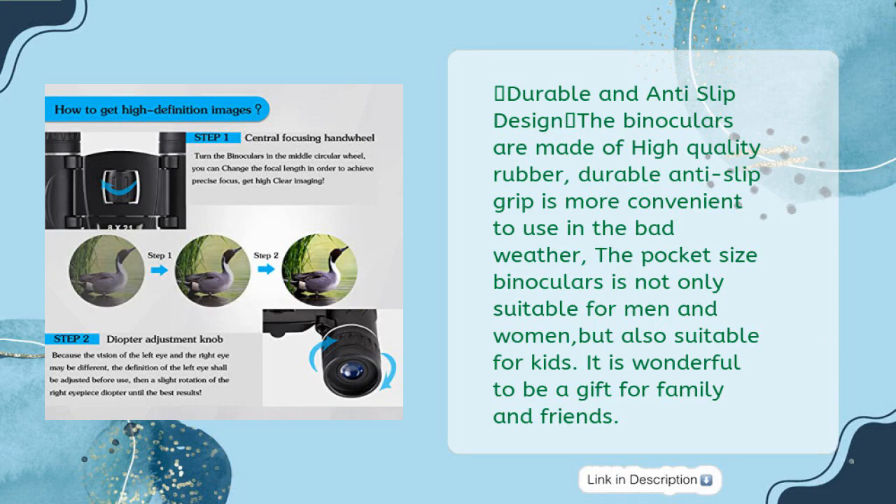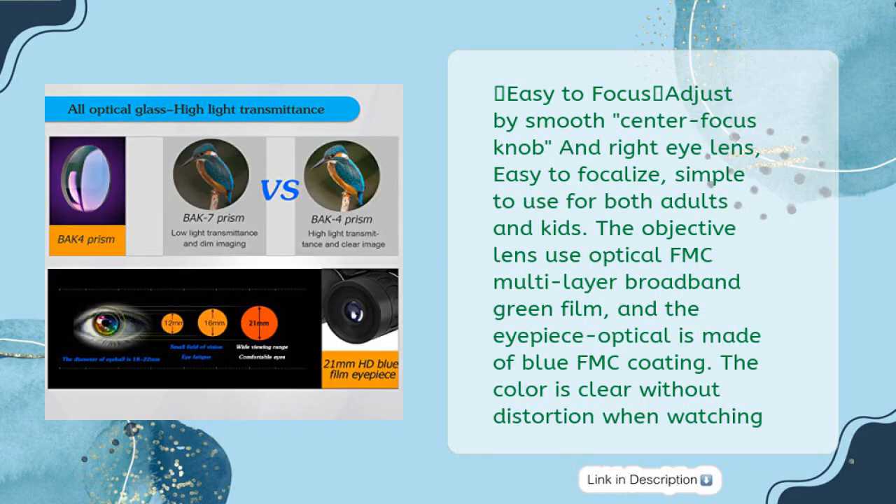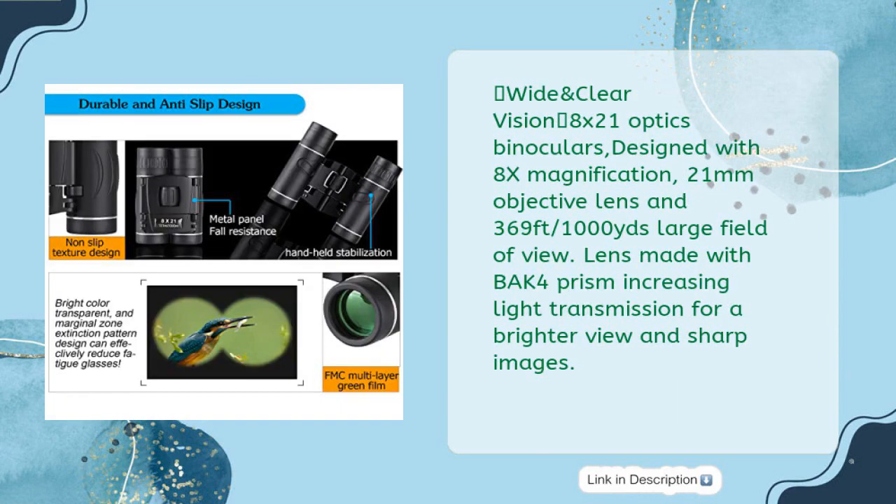A wonderful gift for family and friends. Easy to focus — adjust by smooth center focus knob and right eye lens, simple to use for both adults and kids. The objective lens uses optical FMC multi-layer broadband green film, and the eyepiece is made of blue FMC coating. The color is clear without distortion when watching. Wide and clear vision: 8x21 optics with 8x magnification, 21mm objective lens, and 369 feet/1,000 yards large field of view. Lens made with BAK4 prism, increasing light transmission for a brighter view and sharp images.